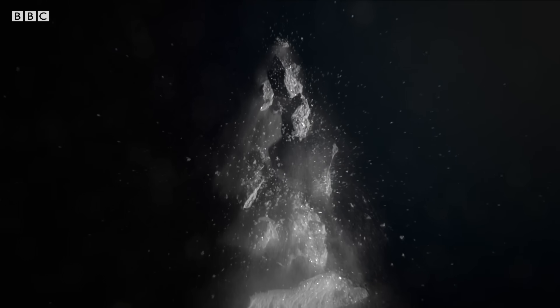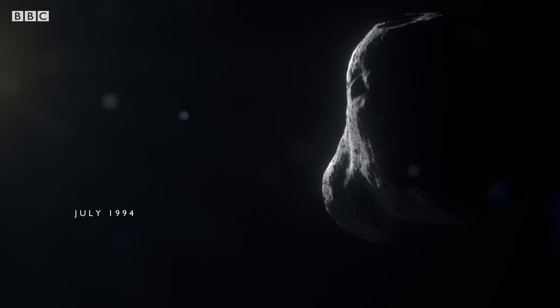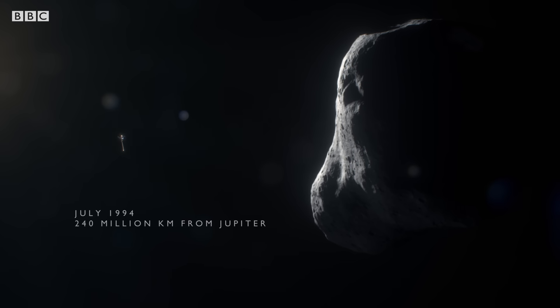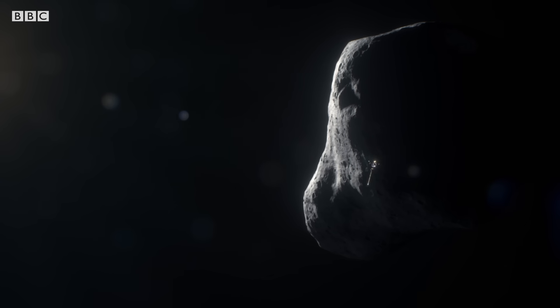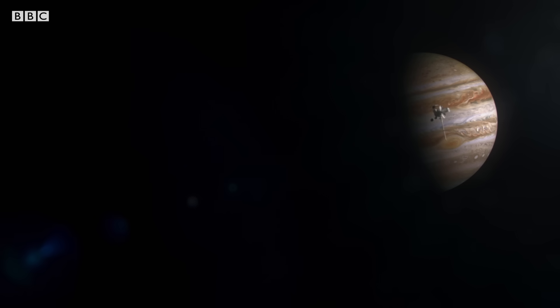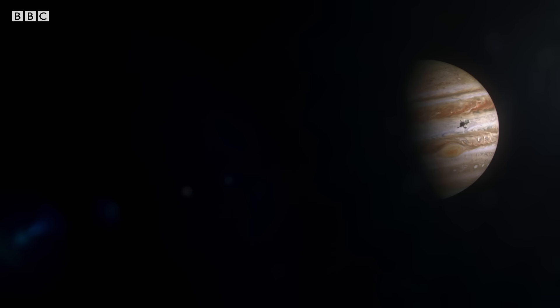What happens next presents the Galileo scientists with a unique opportunity. Everyone was observing it and they realized two things: one is that it had just passed very close to Jupiter and probably had gotten pulled apart by Jupiter's tides, and the other was that it was going to crash into Jupiter two years later. The discovery that a comet was about to hit Jupiter was a huge surprise and very exciting. We knew Galileo would be able to see the flashes directly — the impacts were going to occur on the night side, and Galileo was going to be able to see them.